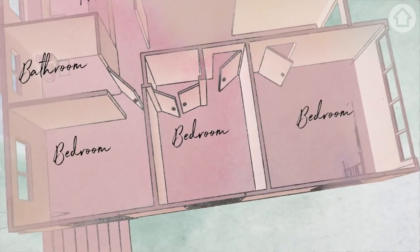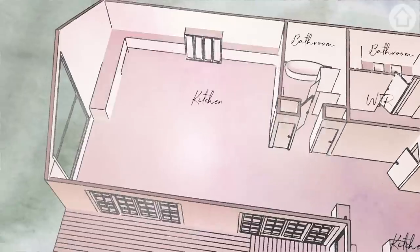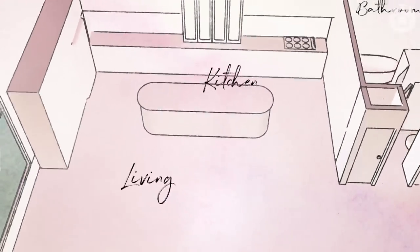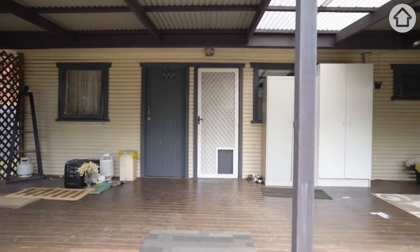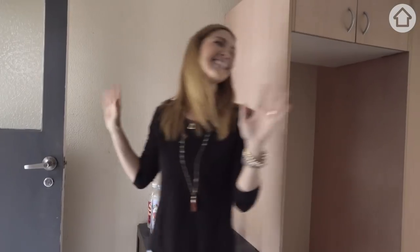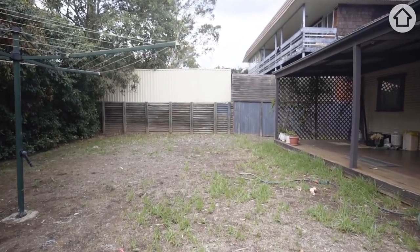We're going to keep the three bedrooms where they are but we're going to build a new master suite. Then we're going to build an extension on the back — this is where we're going to build the kitchen and living space connected directly to the outdoors. Overall we're going to add 70 square meters to this home. We need to rip out the guts of the house, throw an extension on the back and open up indoor-outdoor as much as we can.